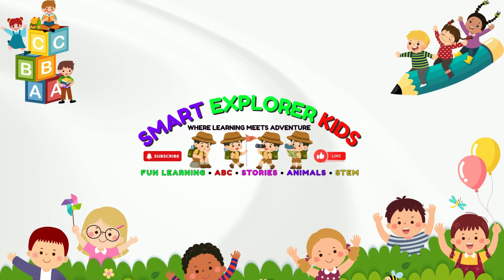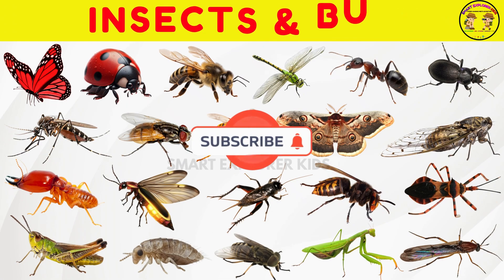Welcome to Smart Explorer Kits. Let's learn about insects and bugs.